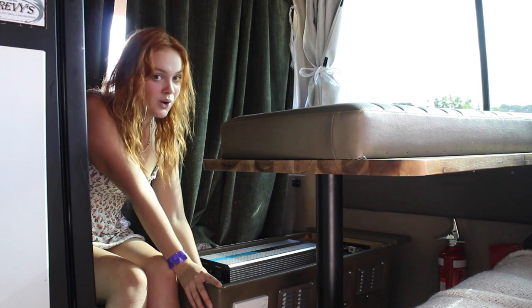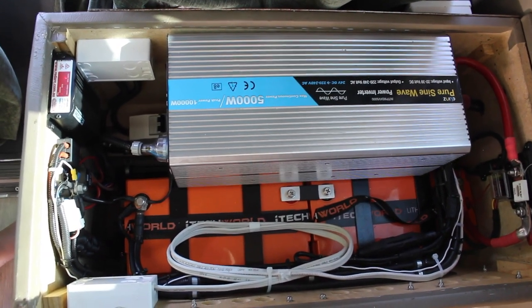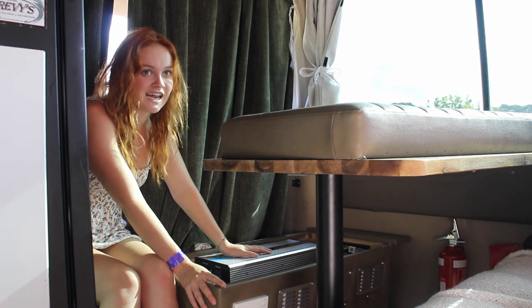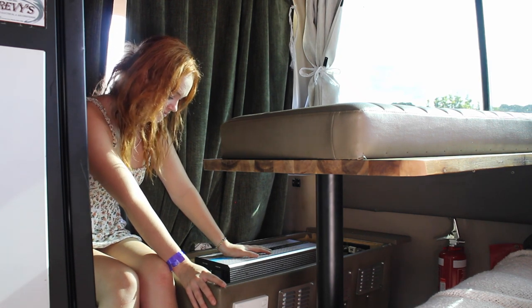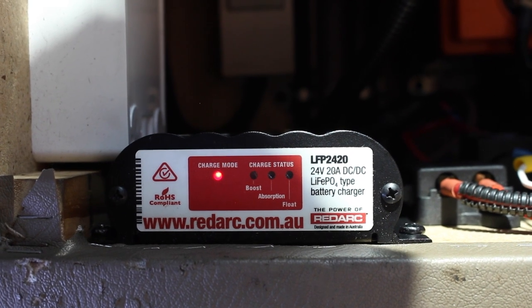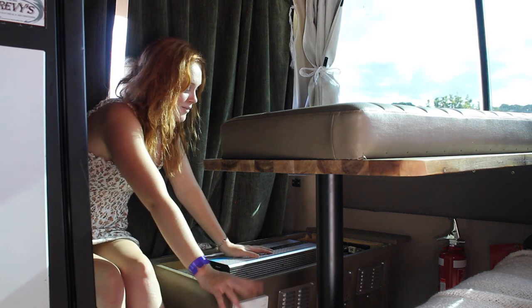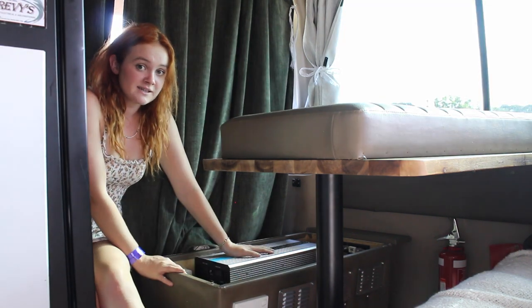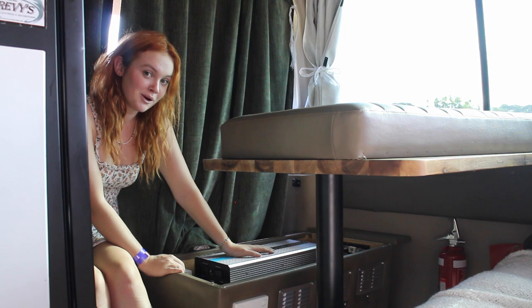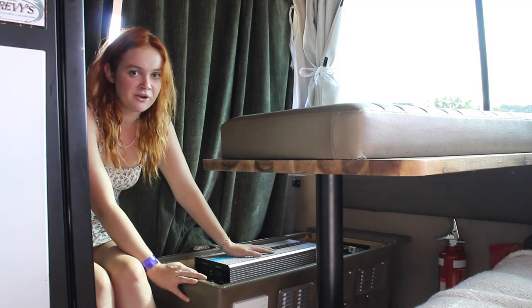We have two 120 amp hour lithium batteries at the bottom here. This is our 5000 watt inverter hooked up to our lithium batteries — it is huge, but it's great. It's never overloaded the system; I've had hair dryers and the oven plugged in and it's been perfect. We've got our 20 amp DC to DC battery charger, which charges our batteries when the vehicle is running. And we have our other battery charger down the bottom here, which charges our batteries when we're plugged into mains power. Our system is actually 24 volt because the bus runs off 24 volt, which is quite different from the 12 volt that most vans run off.